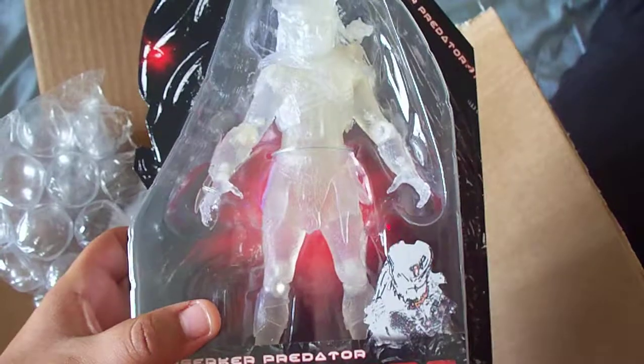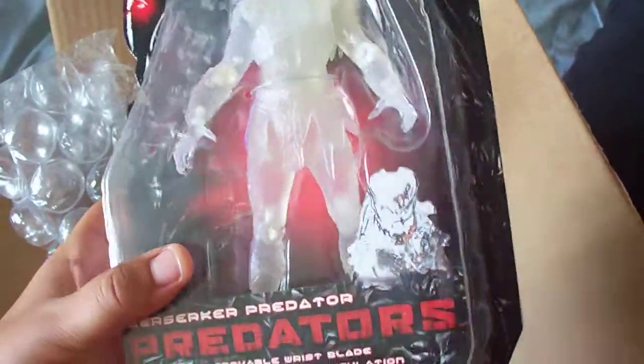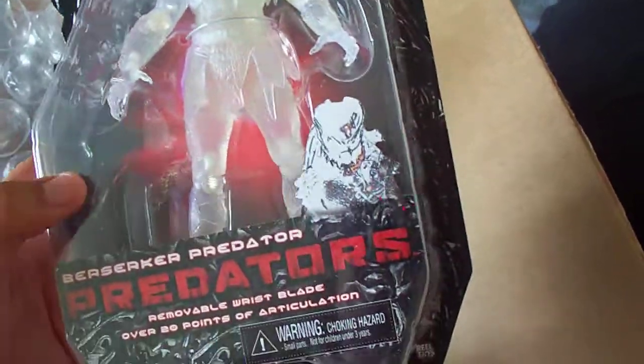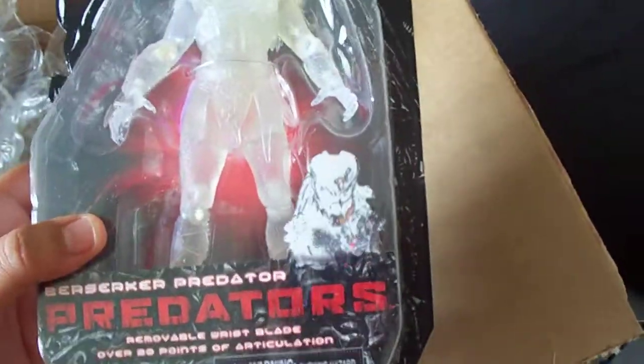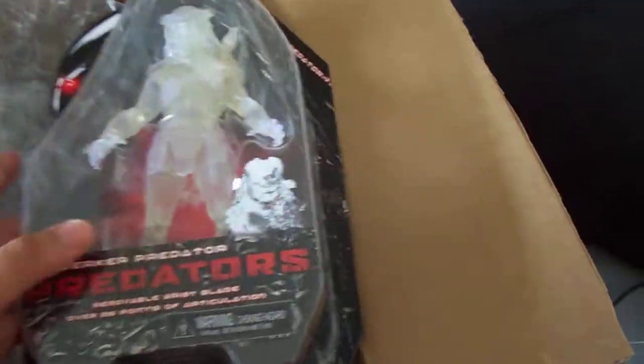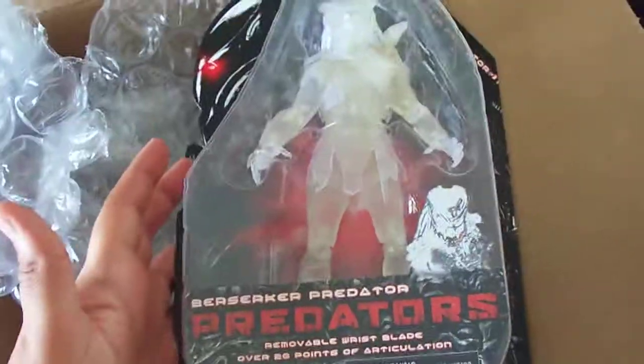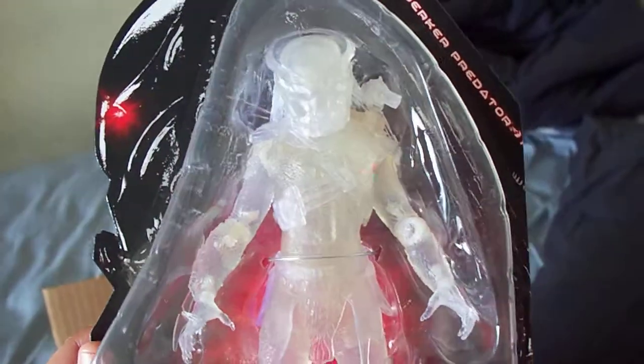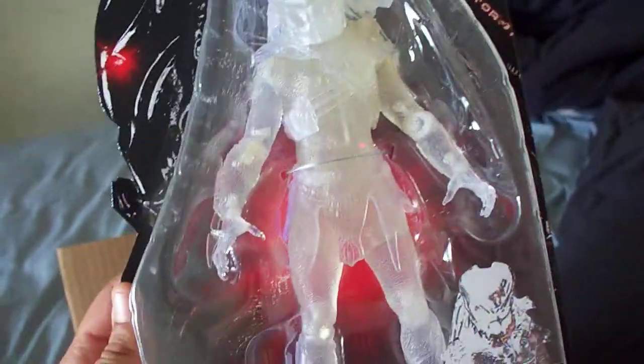I'm a little surprised — I went on Big Bad Toy Store and it said San Diego Comic-Con exclusive, so I was expecting a sticker on the box. It didn't have any stickers anywhere, but it's all right — I'm not going to make a big deal out of a missing sticker.